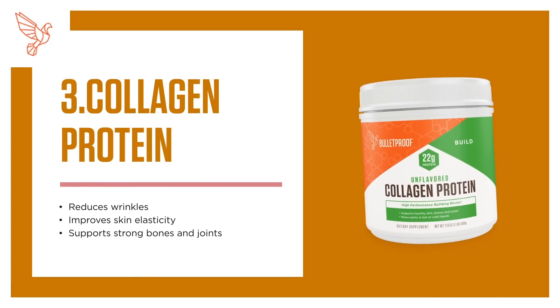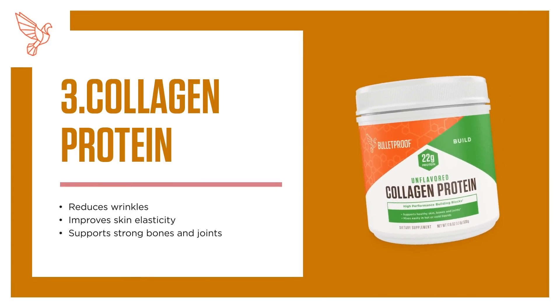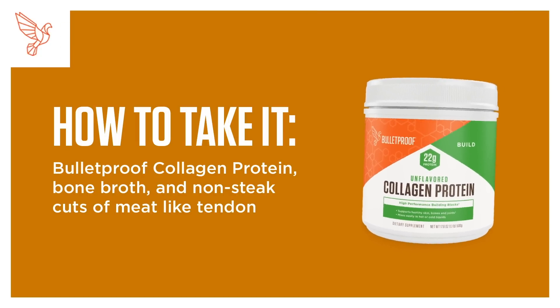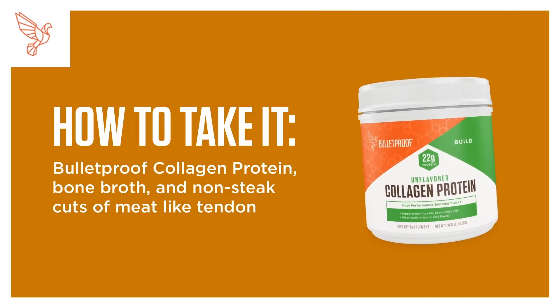3. Collagen Protein. Reduces wrinkles, improves skin elasticity, and supports strong bones and joints. How to take it: Bulletproof Collagen Protein, bone broth, and non-steak cuts of meat like tendon.